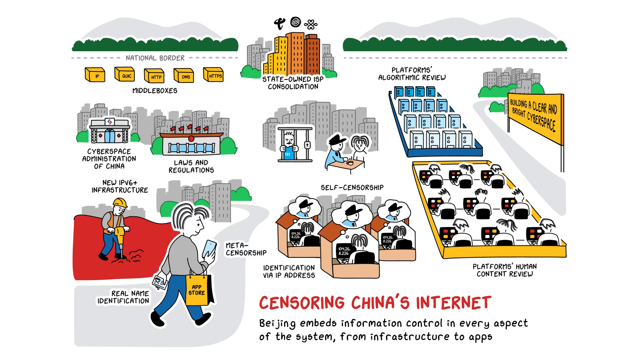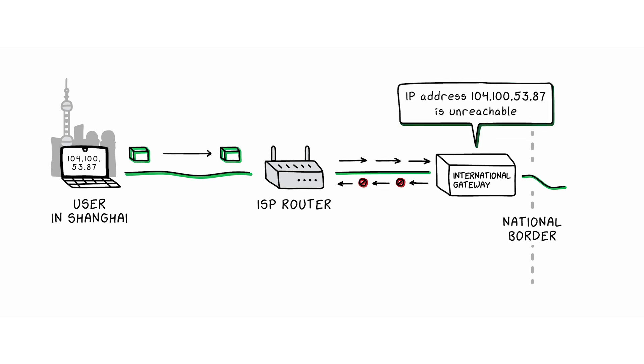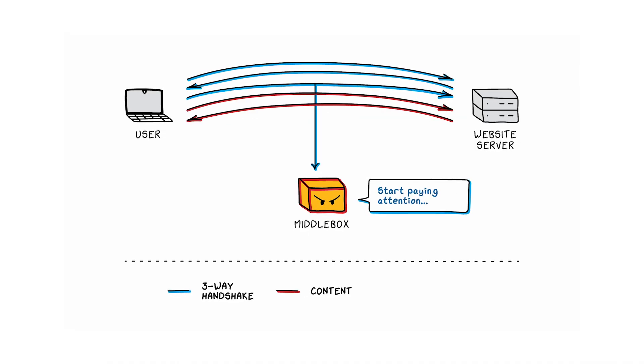How does China actually censor the internet? The Chinese government keeps foreign information out through network-level censorship. First, they tamper with addressing information stored on routers near the country's physical borders. When a computer inside China tries to connect to a website abroad, it consults that information — fake addressing information will lead the user's computer to think the foreign website isn't available, and it essentially gives up. Second, the network-level censorship system monitors connections between domestic and international machines, and when it sees something it doesn't like, it injects a command to the machines at both ends to reset or end the connection. This mechanism is widely used and very important because it doesn't slow down internet traffic.